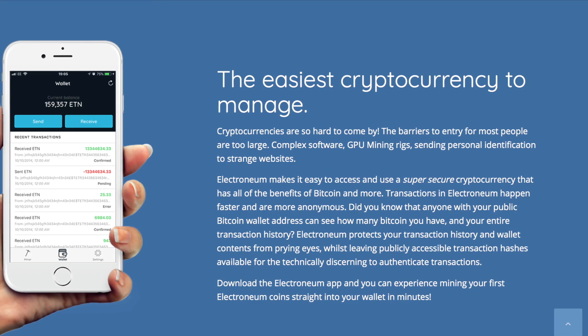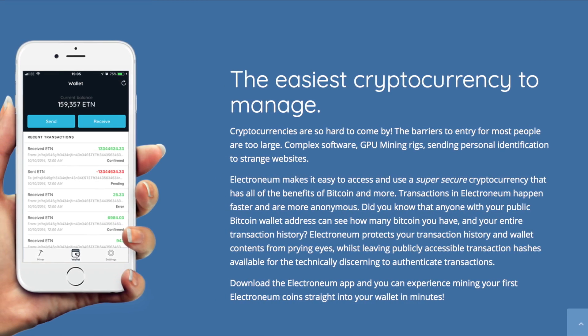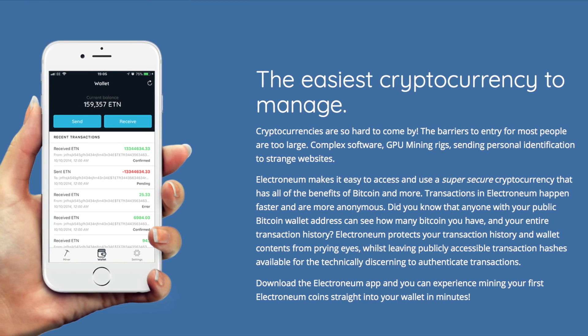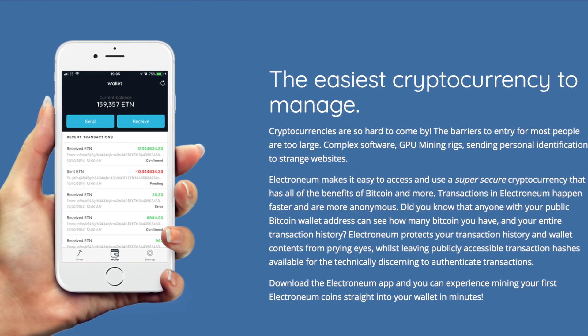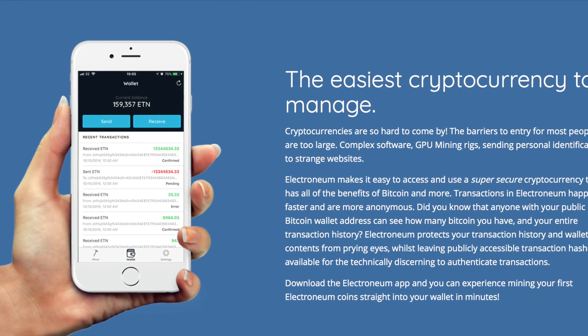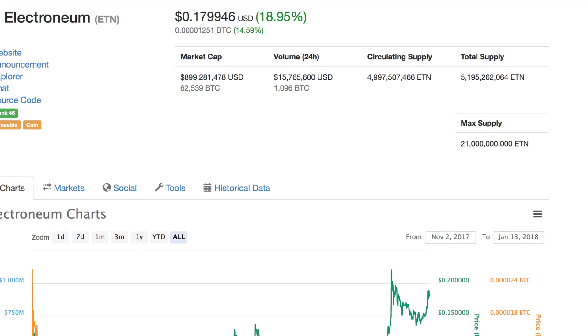To encourage users to download the mobile wallet, they have implemented a mobile mining scheme to reward users for having the app on their phone. This should make Electroneum a must-have app for their phones, and thus make it prevalent for person-to-person transactions.